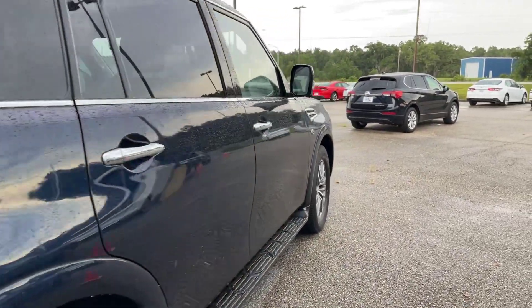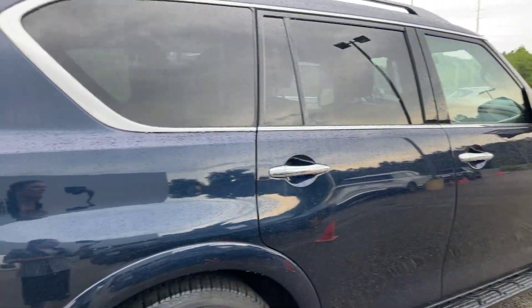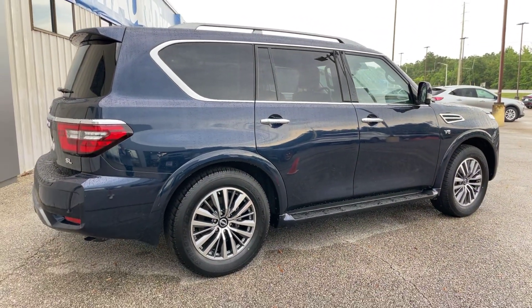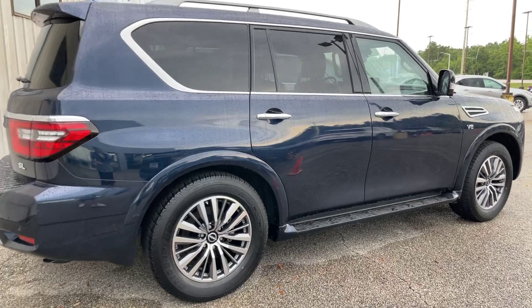Get a good look at the passenger side here. I believe this color is called Hermosa Blue. No dents, dings, scratches, or anything like that.